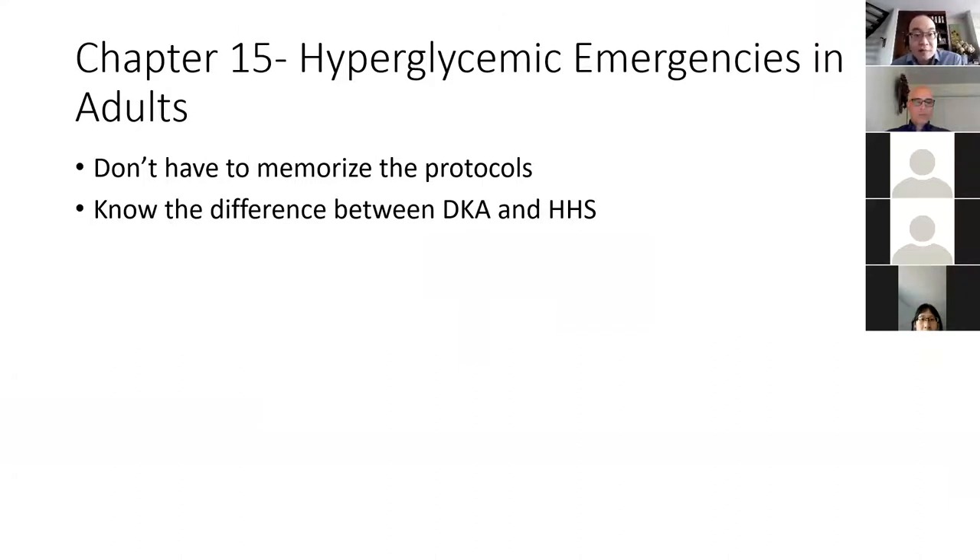For hyperglycemic emergencies, you don't have to memorize the full protocols, but you do want to know the difference between diabetic ketoacidosis and hyperosmolar hyperglycemic state.